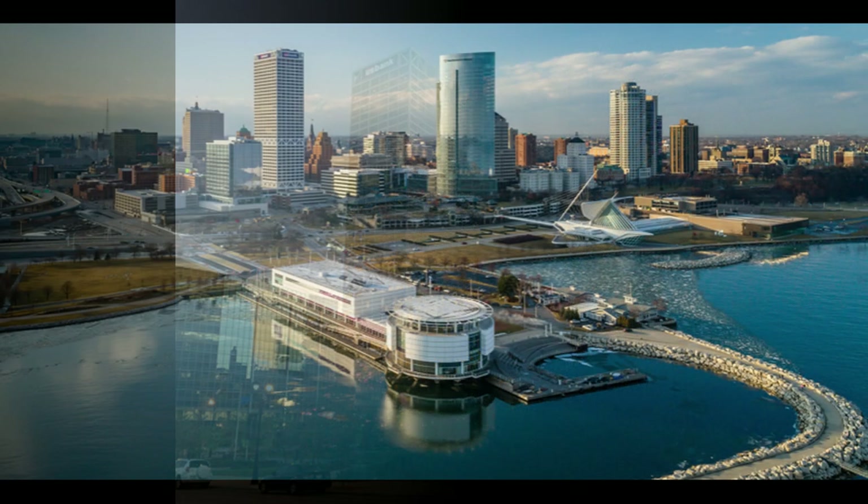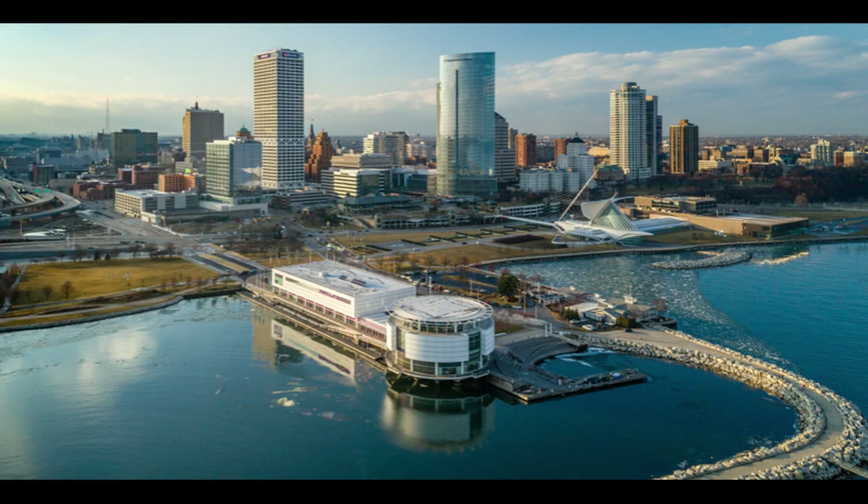Unfortunately, even though it is our tallest building, it would be in a three-way tie for 48th tallest building in Chicago. Hopefully soon we will dethrone our current record holder and build something more competitive on the world stage.